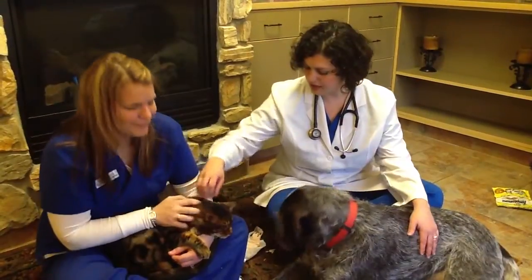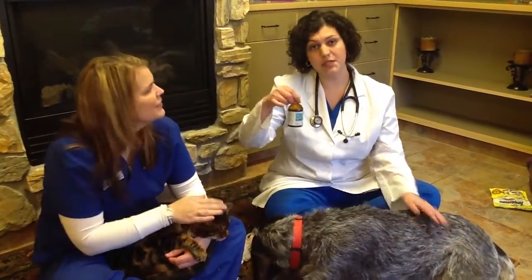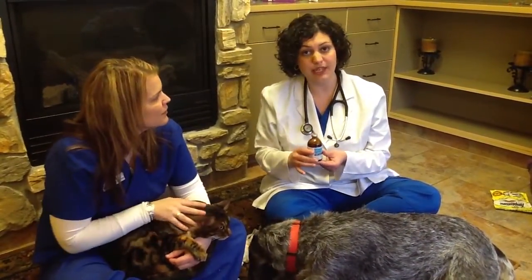Good job, Austin. Good job, Jekyll. And make sure to put your vitamin B12 bottle back in a cool, dark place for storage.